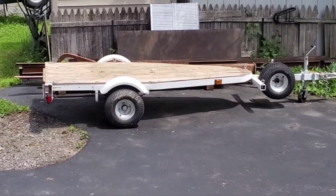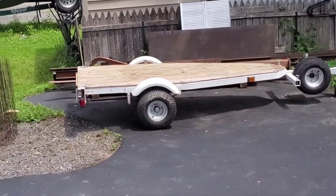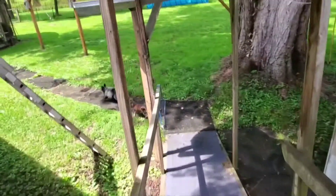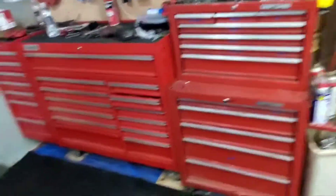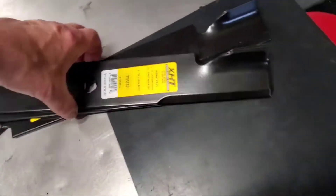Hey everybody, how's it going? My trailer is empty — went to the dump this morning and got rid of all the crap I ripped out of my ceiling in the garage. Just got back and it's pretty warm out today, but it's comfortable in here. 75 degrees. My new blades came in right after I sharpened my old ones.